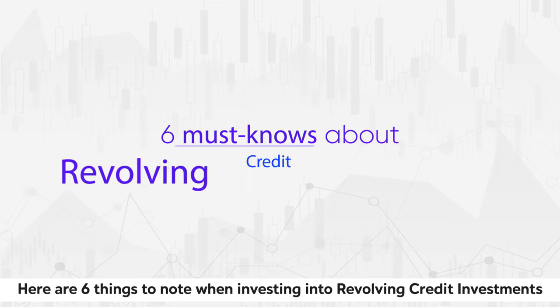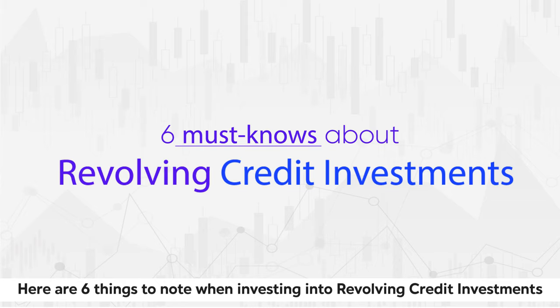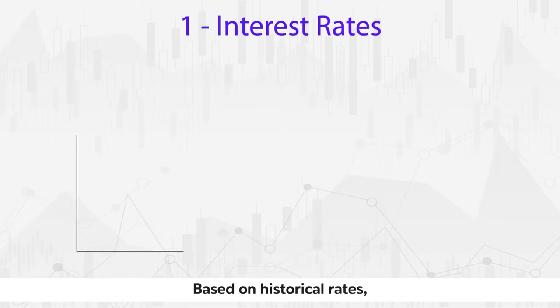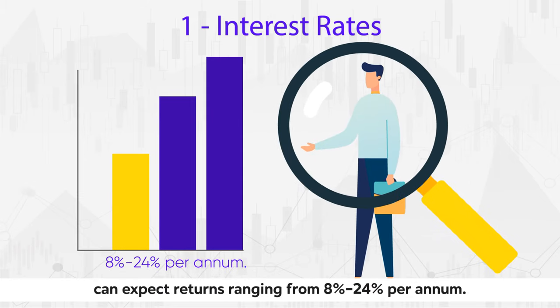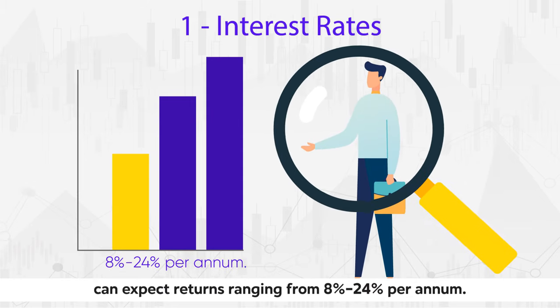Here are six things to note when investing into revolving credit investments. Based on historical rates, investors in revolving credit investments can expect returns ranging from 8% to 24% per annum.